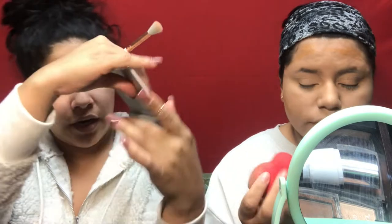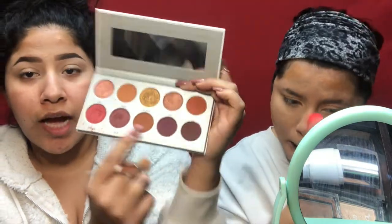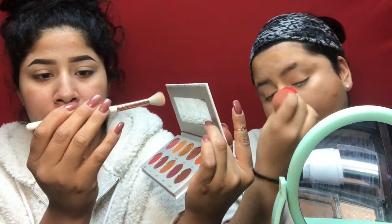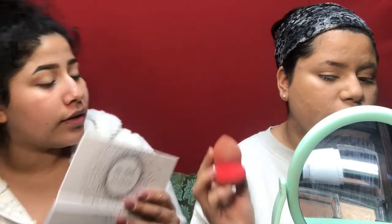I'm going into the Jaclyn Hill palette 'Ring the Alarm' and taking a shade very lightly called 'Mugshot' using the Essence eye blender brush. I'm going to work that into my crease.